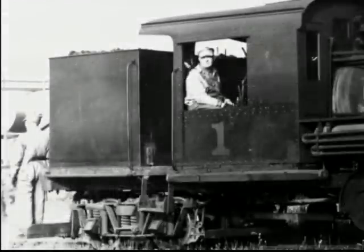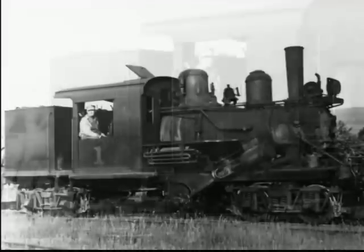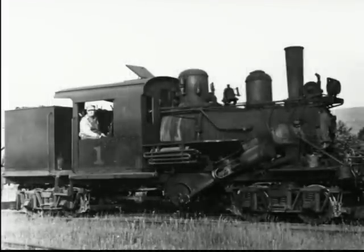Initially, the Class B was offered in sizes from 17 to 35 tons. However, as demand for larger locomotives grew, Climax increased the size of the Class B offerings until they topped off at 62 tons.